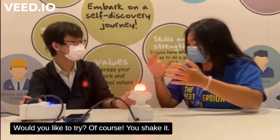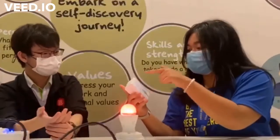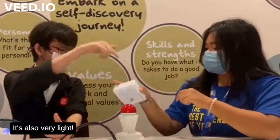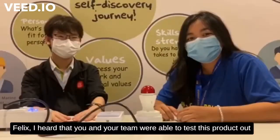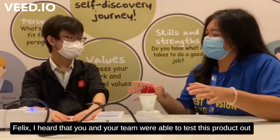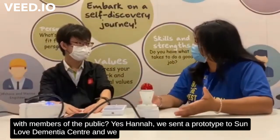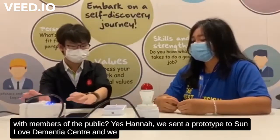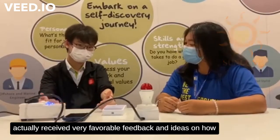Would you like to try? Of course! So it's the shake method, right? Yes, you can use the shake method, and then you can also press the button. Wow, so very light! We also sent a prototype to Sander Dimension Centre and we actually received very favourable feedback and ideas on how to improve our product.